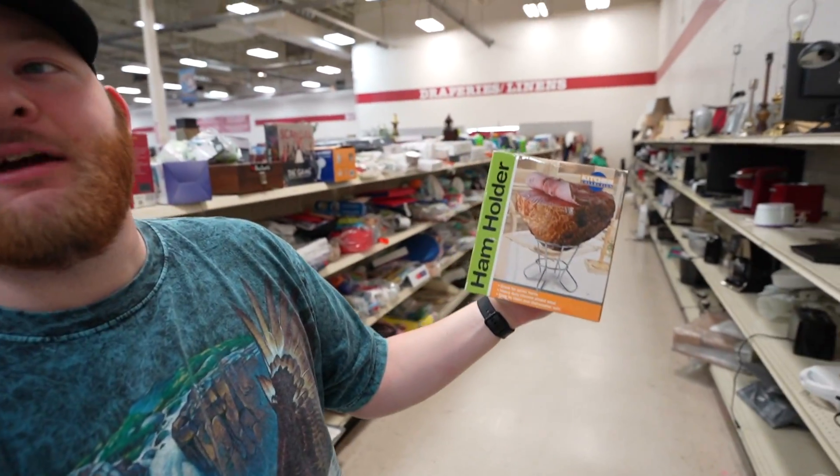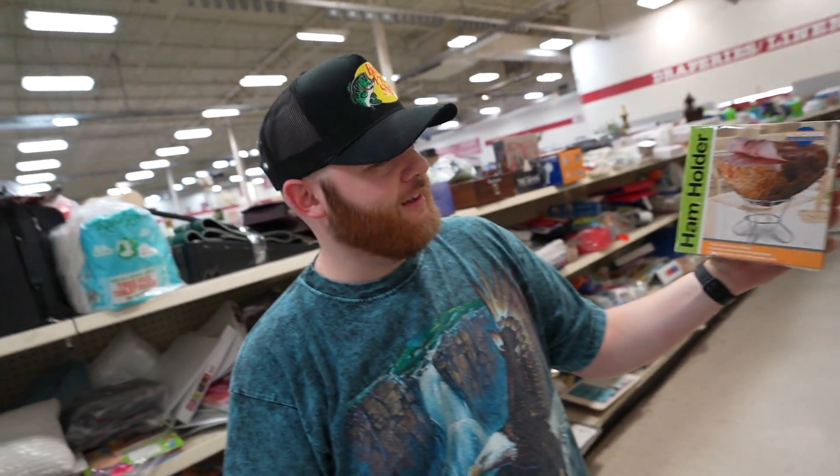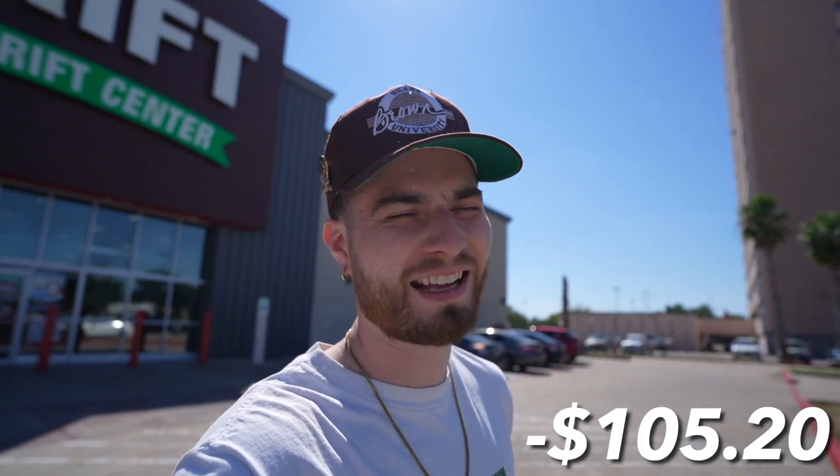The last find in this store — what you got, bro? Something every man needs: the ham holder. Man, that ham holder. Hold your ham like never before. Amen to that, brother. We're out of there — $105 down for some insane flame.